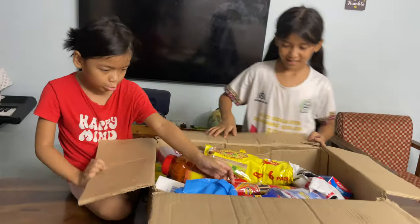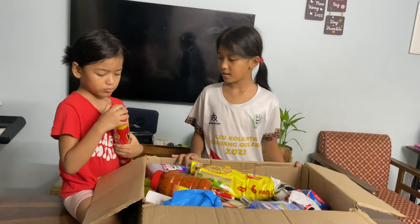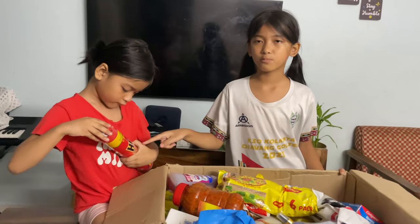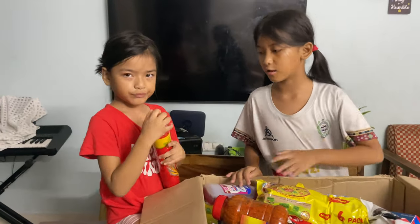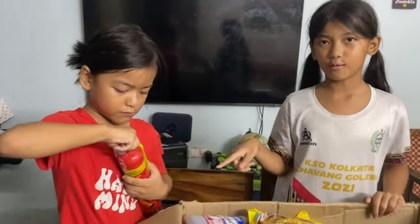Wow! So first we have this. I don't know its name — it says 'Head'. It's like a mosquito killer. Like when there's mosquitoes or insects you spray this on them and they die.